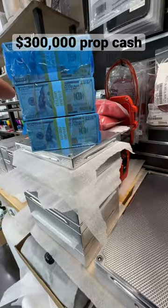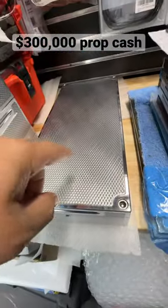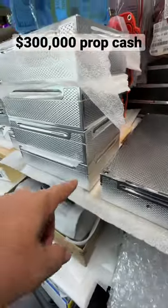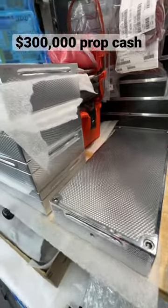If you also happen to have $300,000 in real cash that you need to tuck away, this is a brick that holds $300,000 — so let me know about that. Also, these hold $150,000. You can get two of these or one of these. Let me know what your preference is.